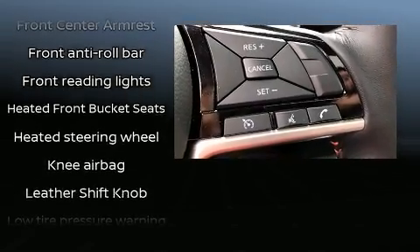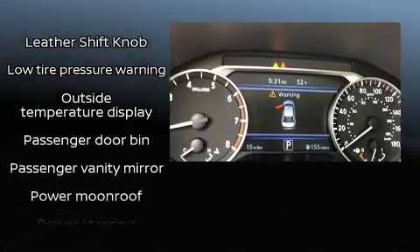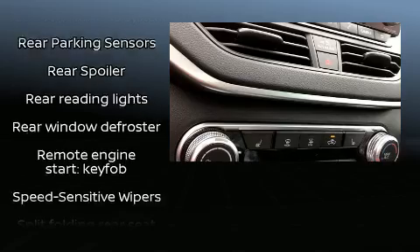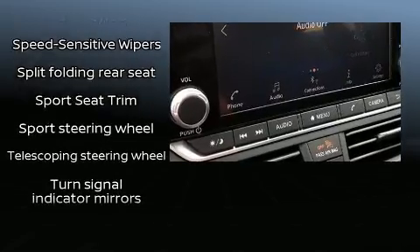Audio features include an AM-FM radio, steering wheel-mounted audio controls, and six speakers, enhancing the audio experience throughout the interior. Curtain airbags combine with standard stability control in creating a comprehensive safety network.